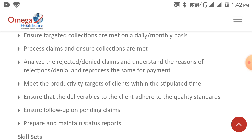Ensure deliverables to the client adhere to quality standards, ensure follow-ups on pending claims, and prepare and maintain status reports.